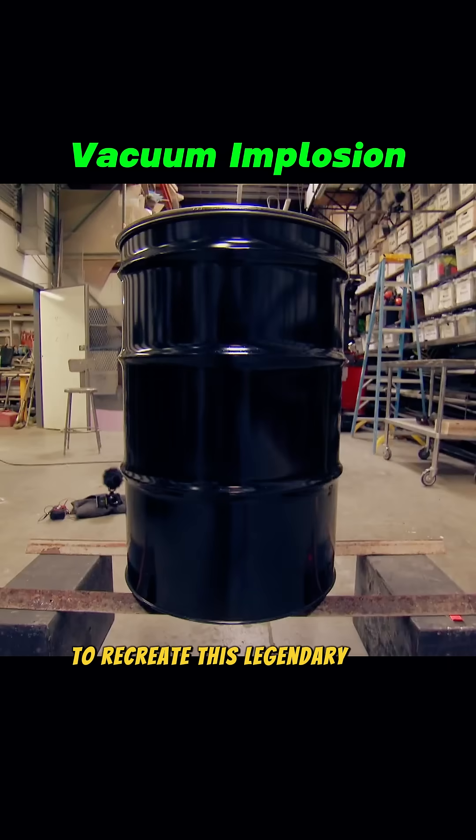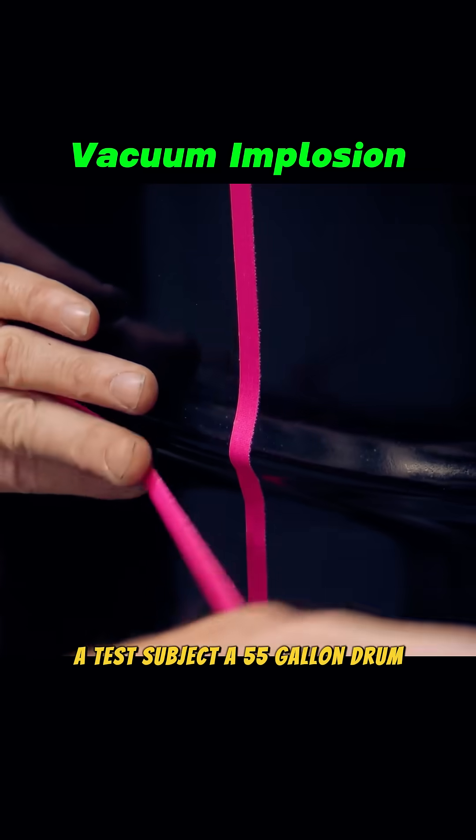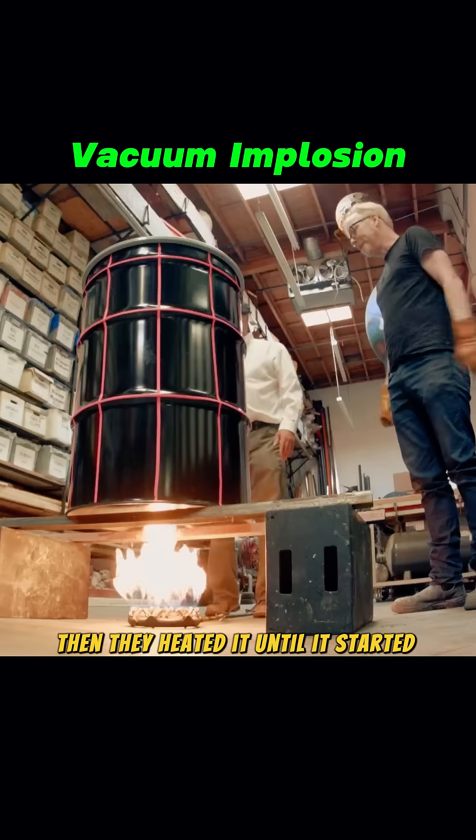To recreate this legendary event, they started with a small-scale test. The test subject? A 55-gallon drum. First, they added a small amount of water inside, then heated it until it started boiling.